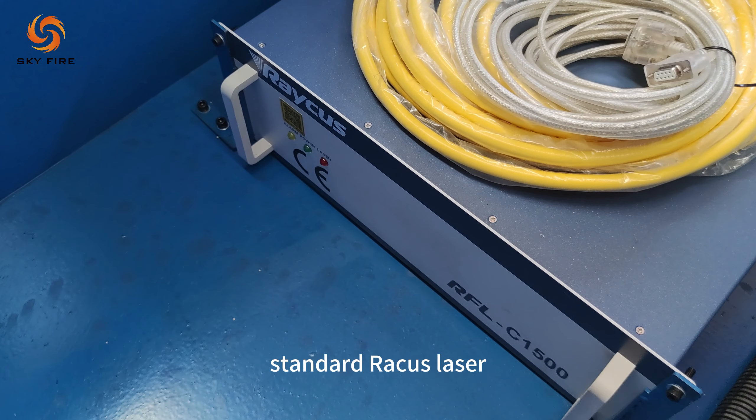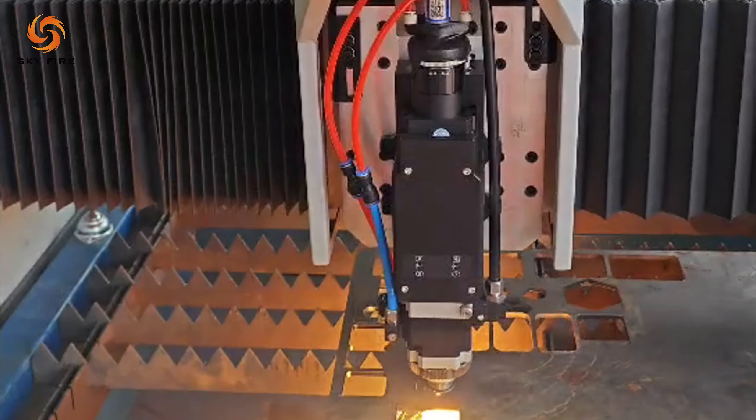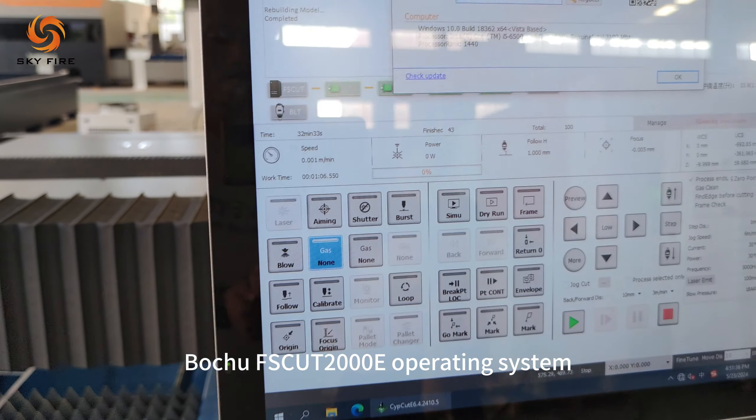Standard RACIS laser with BOSI laser cutting head. Hanley chiller. BOTU FS-CUT 2000E operating system.